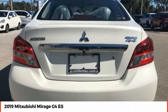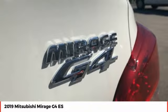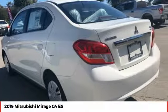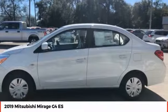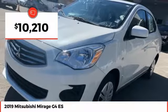The Mirage G4 also comes standard with a variety of safety features, such as front and side airbags, four-wheel anti-lock brakes, and traction and stability control, and is priced below $15,000.